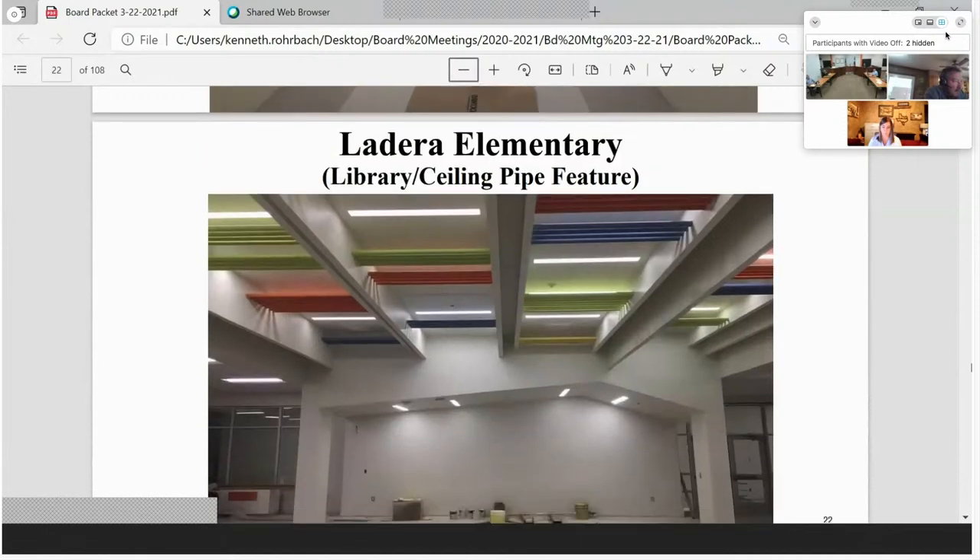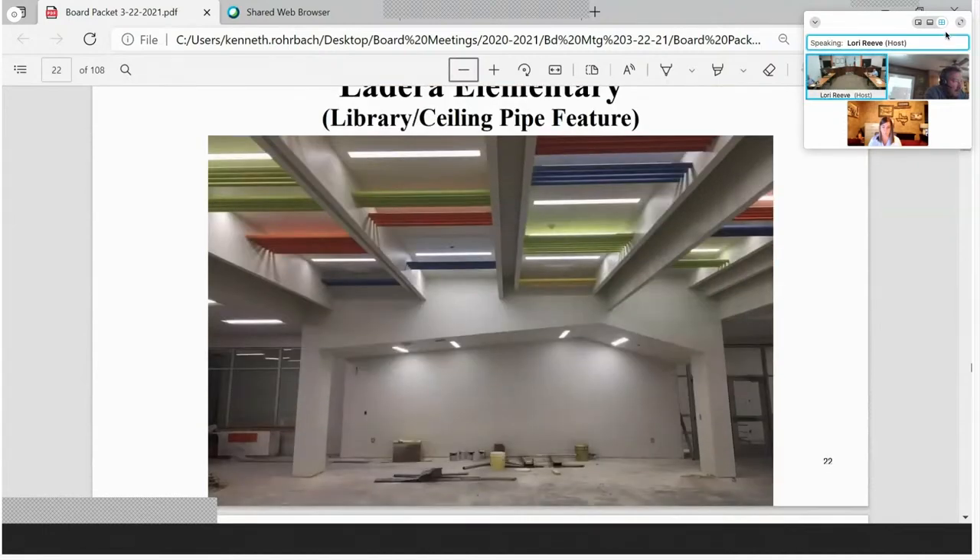This is a view standing at the circulation desk in the library, looking back toward the reading area and the alcove. Color has been introduced into the building using colored piping in the ceiling — it's a really nice touch. It gives you an elementary school vibe when you walk in. This is a neat elementary library. We're in the process of ordering shelving, desks, and tables — items not in this construction contract.